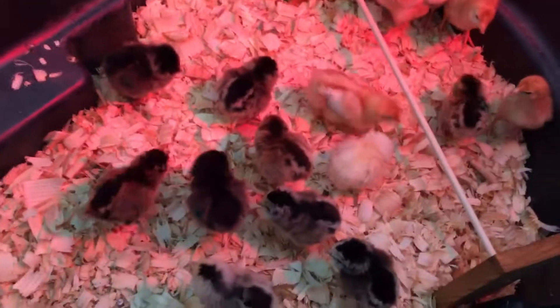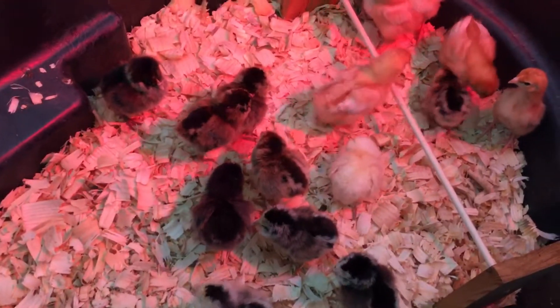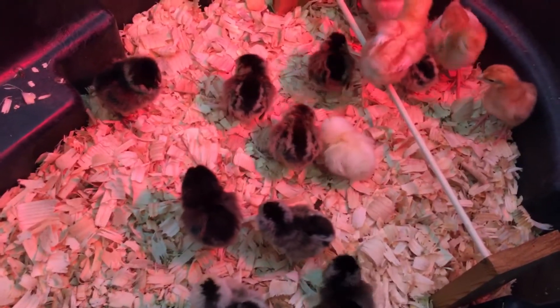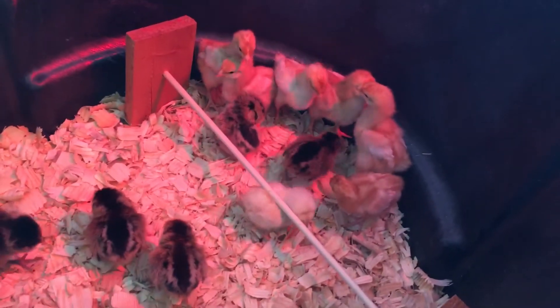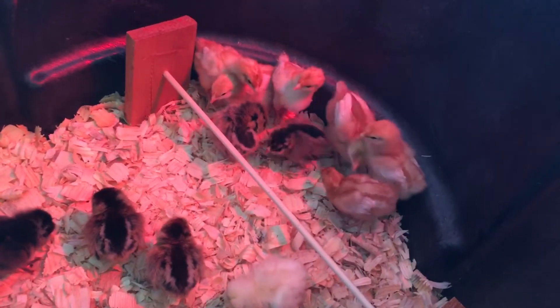Now I'll hang out with them for a little bit and try to teach them how to eat and how to drink and see how they do with the older ones. The older ones look much bigger now and they just want to be friends.